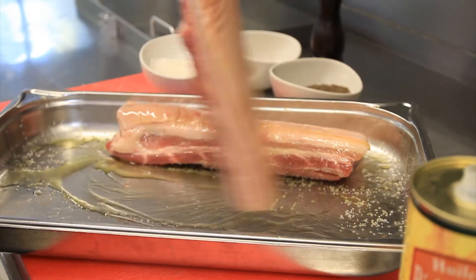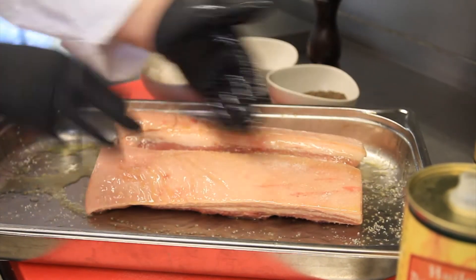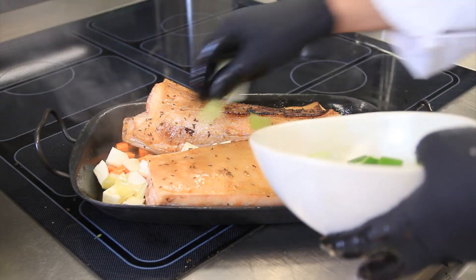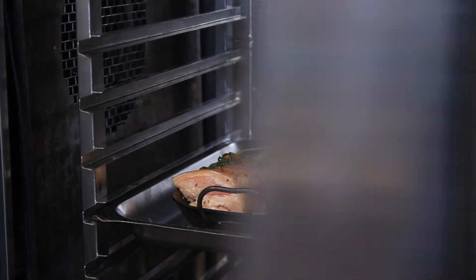First of all, we marinate the meat and then we just fry it in a pan — quite easy. We put the vegetables inside afterwards and then put it in the oven for about one to one and a half hours, depending. The honey, especially together with the cumin, is quite important for the whole dish, for the suckling pig.